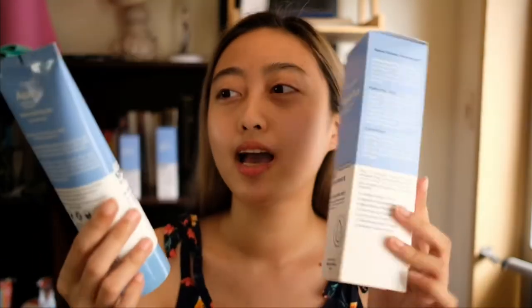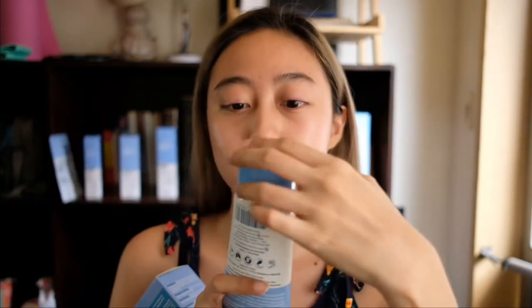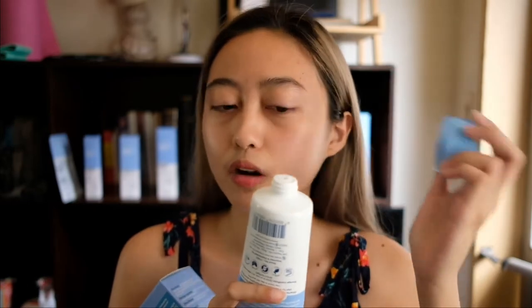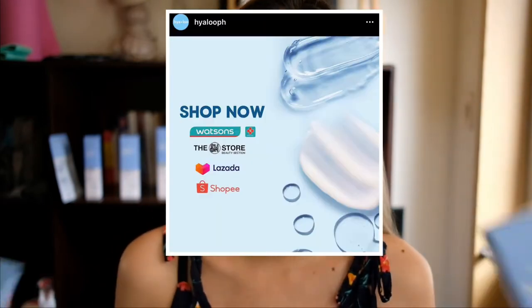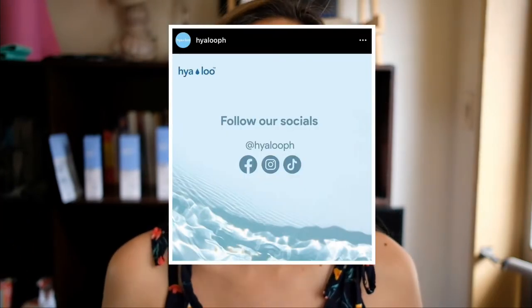First of all, let's talk about the packaging. It's very cute — it has Korean vibes but also local vibes. The packaging is very secure; in my first impression video I opened it and there was a seal which was really hard to remove. At least we know the packaging is secured. As for its price, it's very affordable. They're available at Watson's and SM Department Stores. You can also follow their social media — Facebook and Instagram at Hyalu PH — and they have a Facebook group called the Hya Club. I've been using this Aqua Plus line for about eight days now.